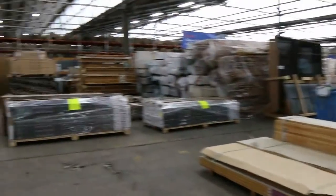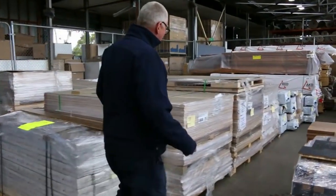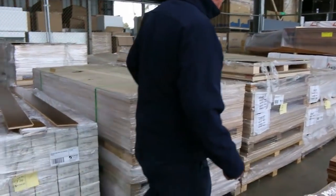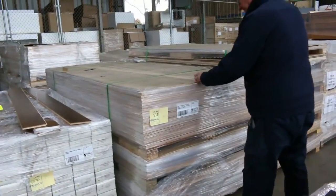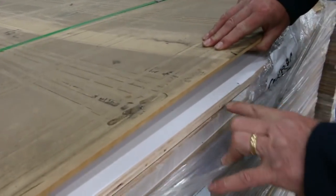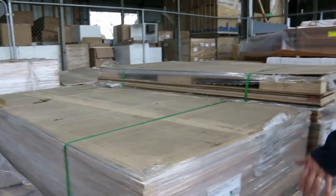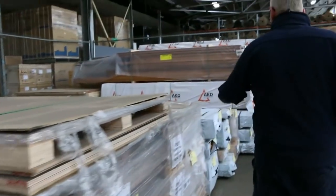Just over this side here, we've had a semi load of decorative plywood come in. There are a few different colors — some white — beautiful stock. A whole semi load of it.